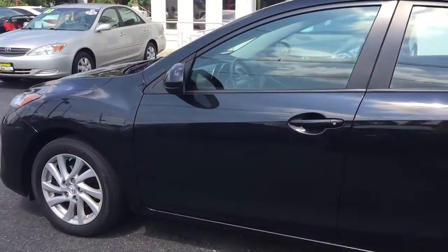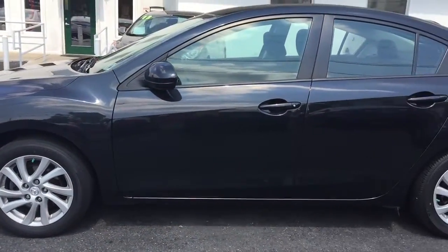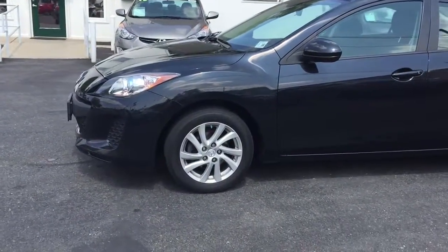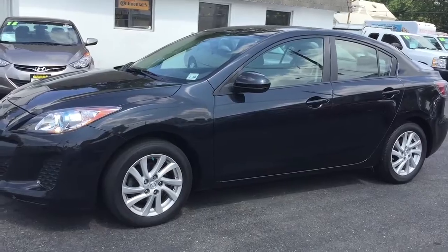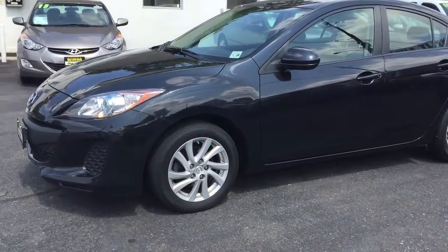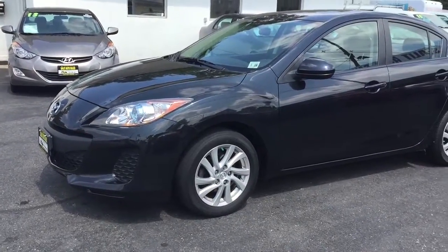I want to recap this for you. You're getting a 2012 Mazda 3 with 29,000 miles — ABS, side airbags, traction control, Bluetooth, the Bose sound system, alloy rims, sunroof, keyless entry, and just the fun drive of a Mazda.